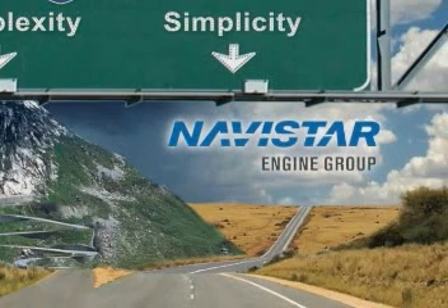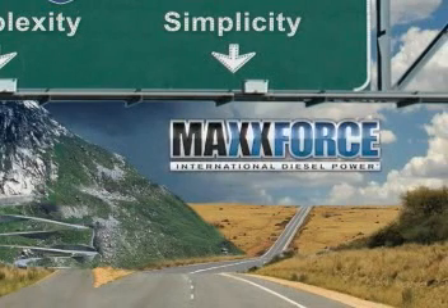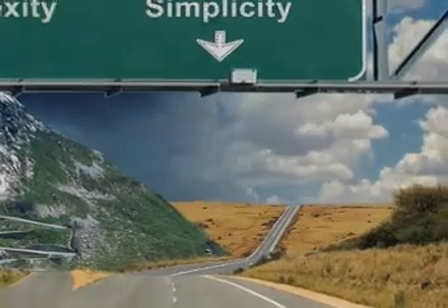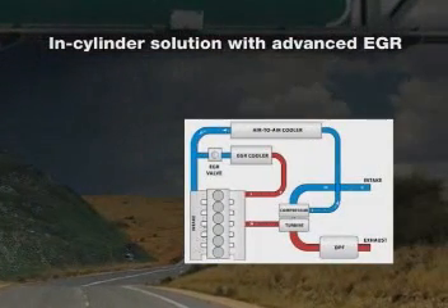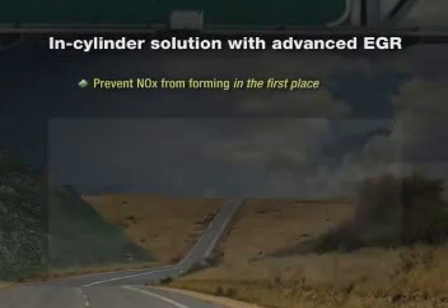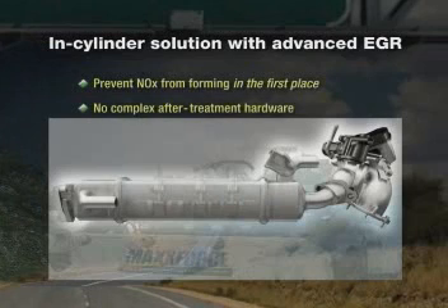That's why Navistar is taking a different approach. Let's take a look at all the additional components our MaxForce in-cylinder solution will add to our chassis. There are none. Navistar's strategy is to prevent NOx from forming in the engine in the first place. This in-cylinder approach is key to Navistar's 2010 solution — we've eliminated the need for complex after-treatment hardware and procedures, simplifying the way to achieve compliance.